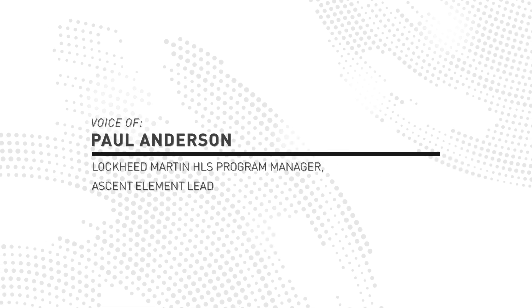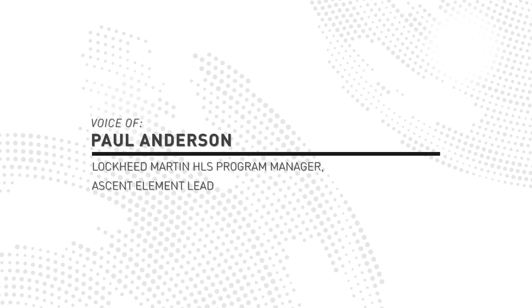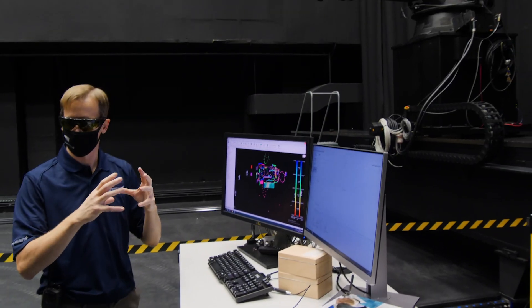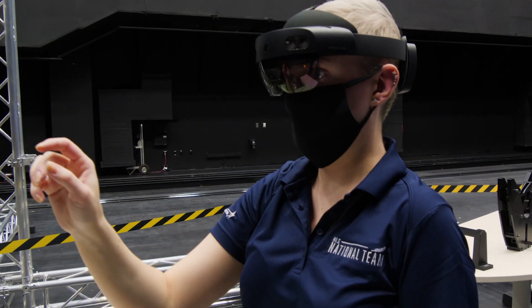When you see the event today and we get an opportunity to see the ascent element mate with the descent element in a facility that is absolutely world-class, you can see how far this team has come.